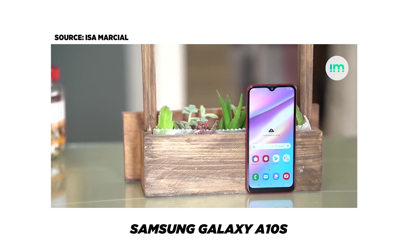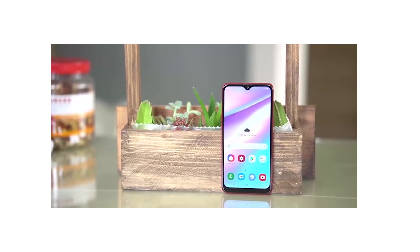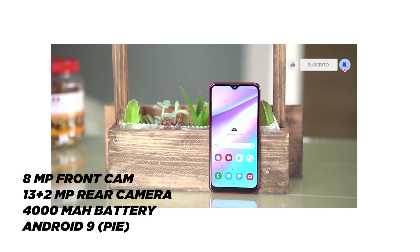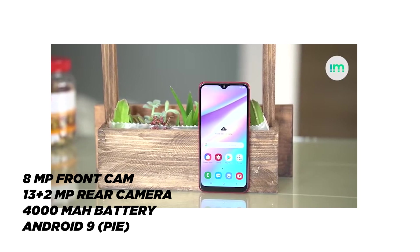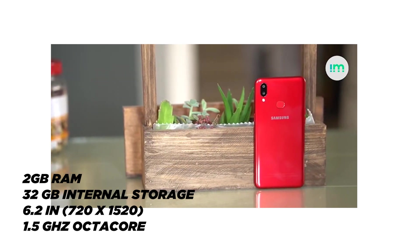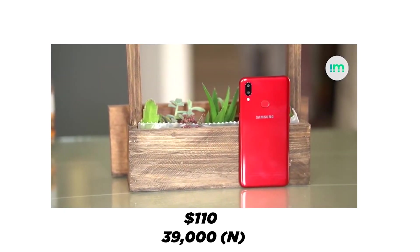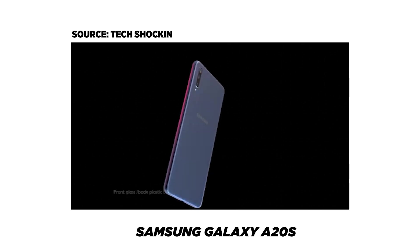Coming in at number 1 is the Samsung Galaxy A10s. Let's take a quick rundown of the spec sheet. It has an 8MP front selfie camera and dual rear cameras at 13MP and 2MP respectively. It also has a 4000mAh battery and is powered by Android 9 Pie. The phone has 2GB of RAM and 32GB of internal storage, and it features a 6.2-inch 720x1520 display powered by a 1.5GHz octa-core processor. The Samsung Galaxy A10s starts at around $110, which is about 39,000 Naira.